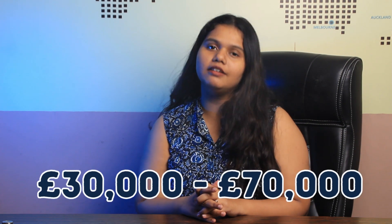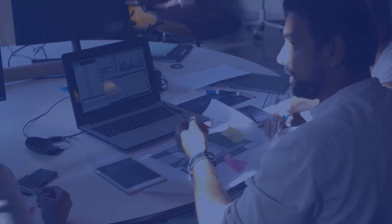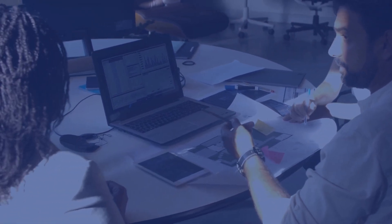Coming to the important part of the video — jobs and salary. The average base salary of an alumni graduated from this university usually ranges between 30,000 GBP to 70,000 GBP on a yearly basis, depending on the program you graduate from. It's important to note that the salary might change according to profile, location, and career background.